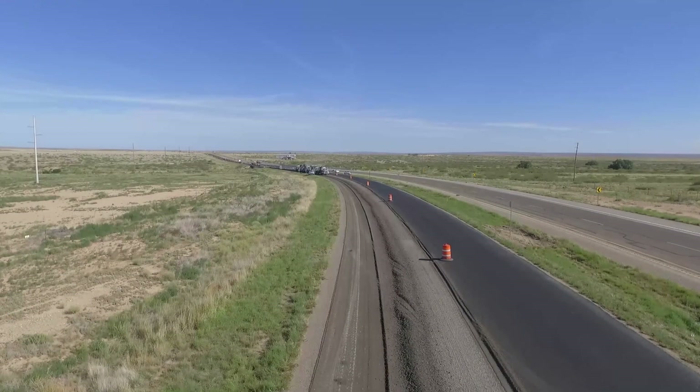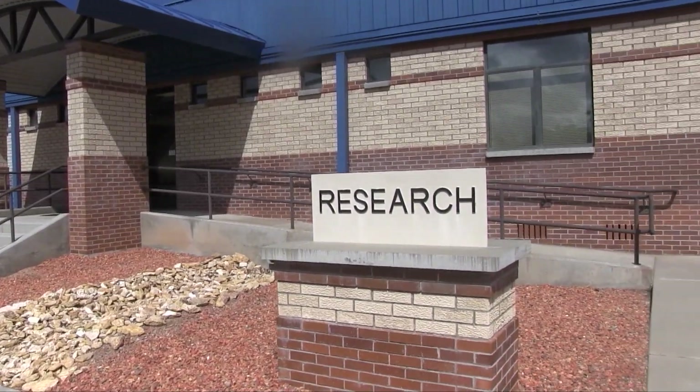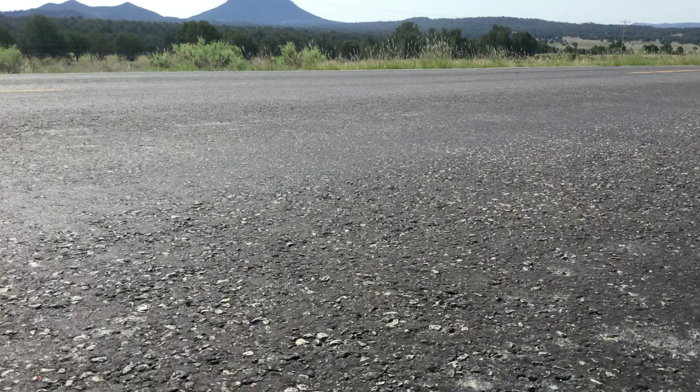New Mexico DOT maintains approximately 12,000 miles of roadway. We have limited resources here in the state of New Mexico. We need to utilize whatever resources we have in order to better our roads and make sure our roads perform properly. One of the challenges is to look at innovative types of operations so we get a much better product for the traveling public.